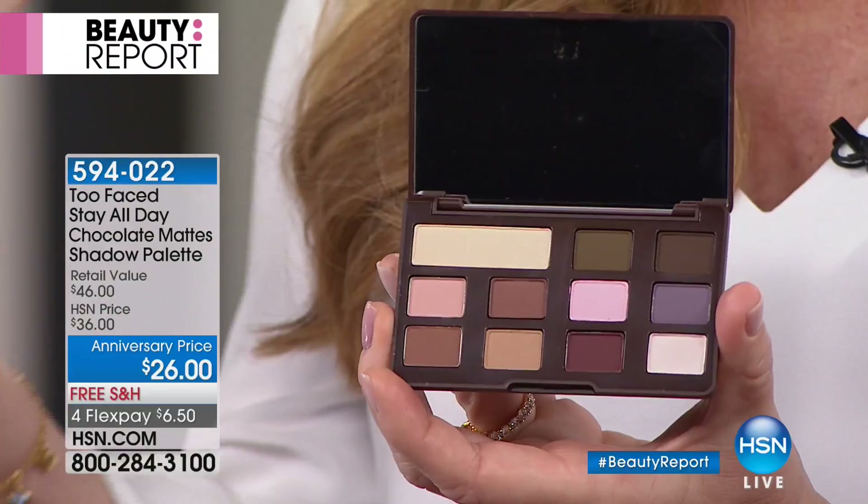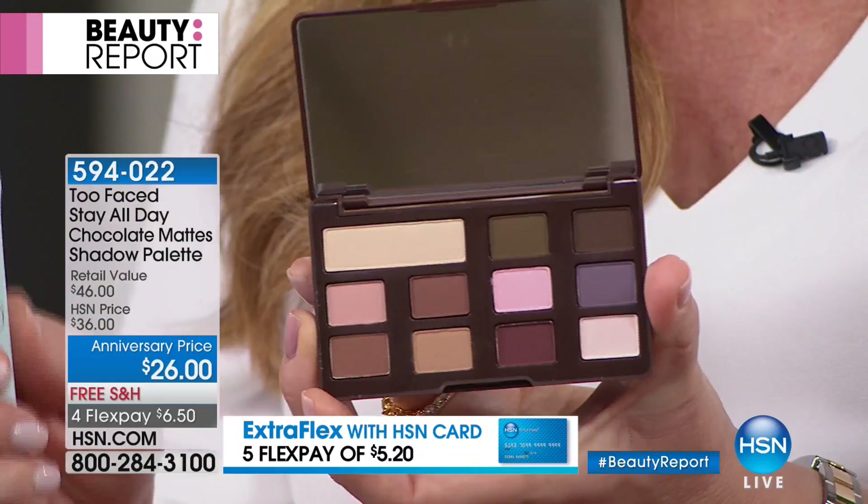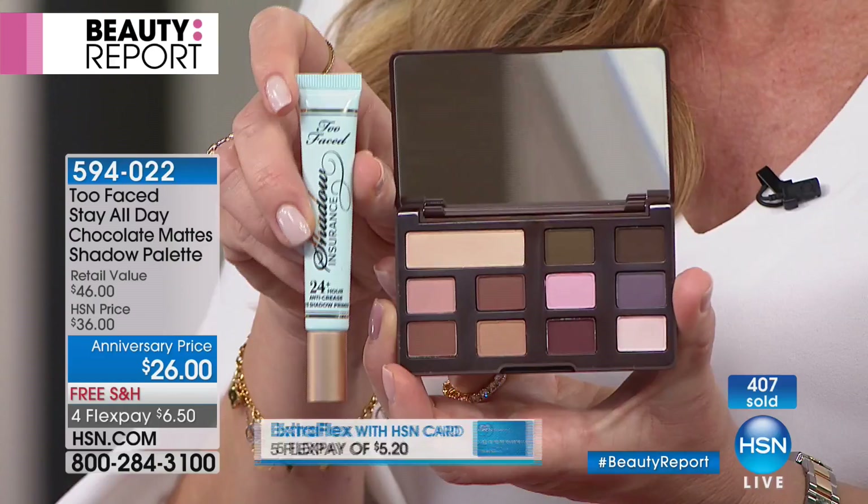Whether your hair color is darker or lighter, this will work no matter what. You've got the yellows, the softer pinks, the different tans, the neutrals, the grays — even white. You've got it all, and it's made out of all those good-for-you ingredients. And don't forget, you're going to receive that primer for free.